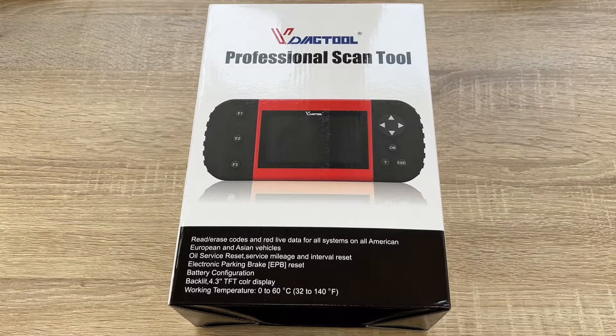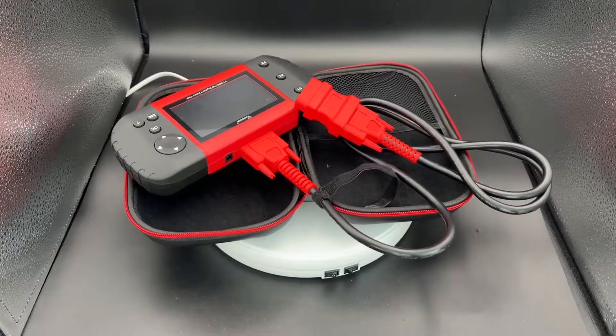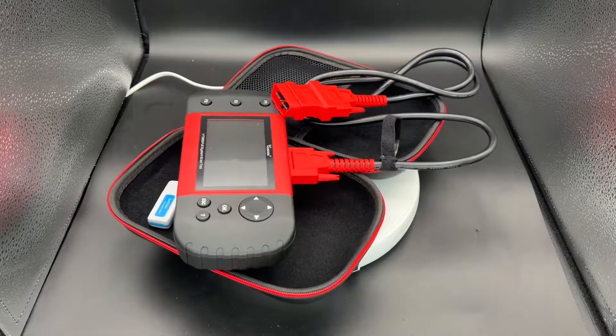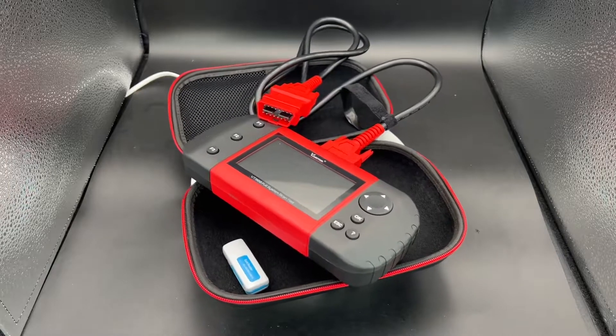Hello, today I'm going to show you an awesome unboxing video. Let me introduce the Widiak Tool VT300 — it is an OBD2 car diagnostic device for nearly all car systems out there.